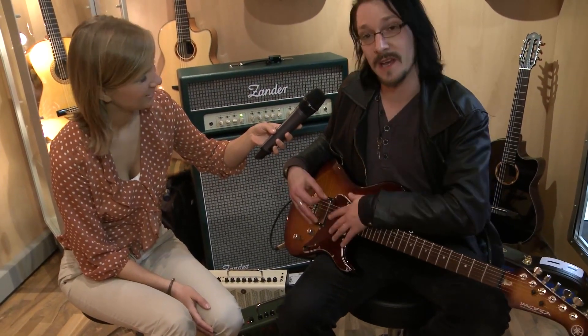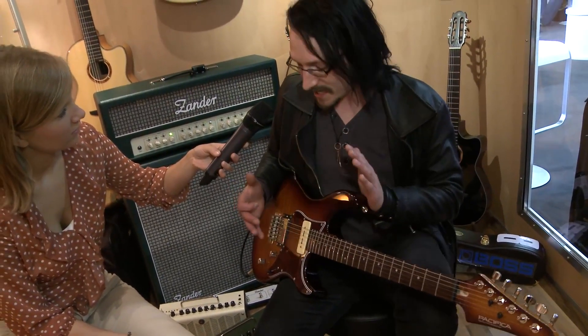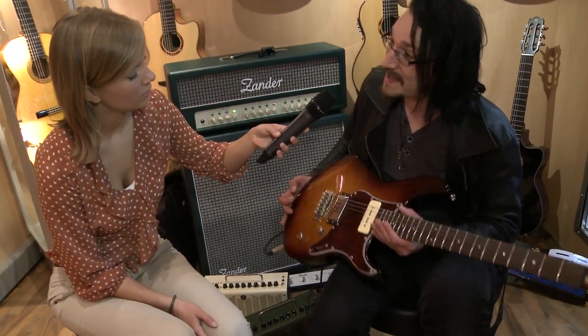Because this combination of the two pickups, I like very much. It's not the typical kind of Stratocaster thing. It's a little different with the P90 in the front. I always love P90 pickups, so I'm very glad they finally made this.